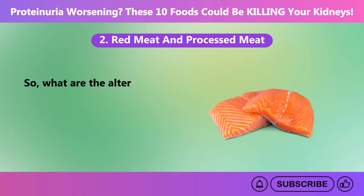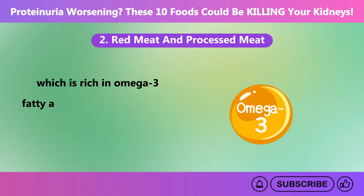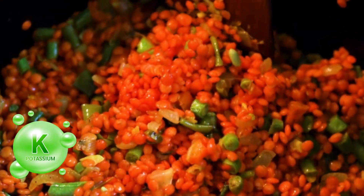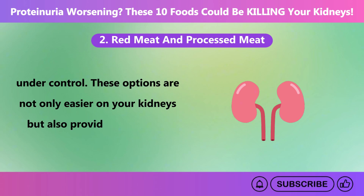As alternatives, try protein-rich, kidney-friendly options like skinless poultry or fish such as salmon, which is rich in omega-3 fatty acids. Plant-based proteins like tofu or lentils are also excellent choices, especially if your potassium levels are under control. These options are not only easier on your kidneys but also provide a variety of nutrients your body needs.